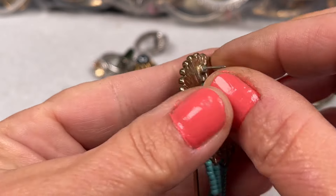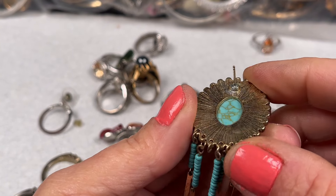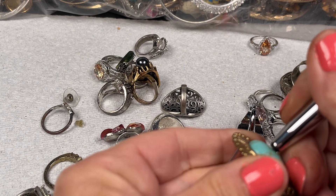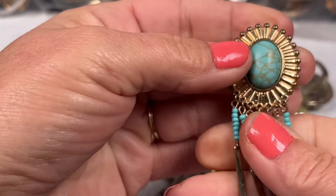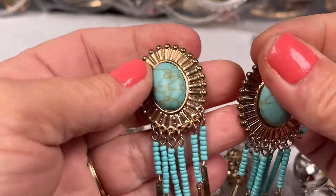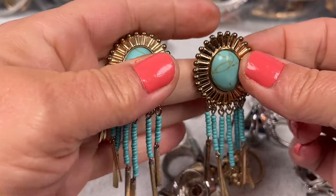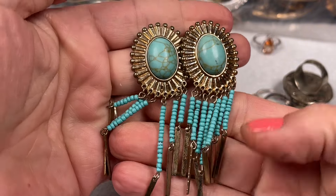These ones are pierced and I do believe that's a stone — yep! There's a natural stone with some seed beads at the bottom and then these dangly pieces. I don't see a brand on these ones but they're in pretty good shape. I'll put some backings and we will do two dollars on those.